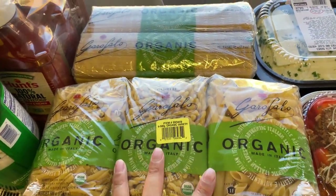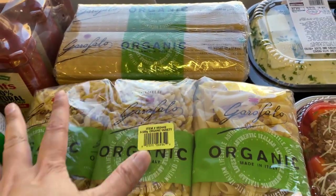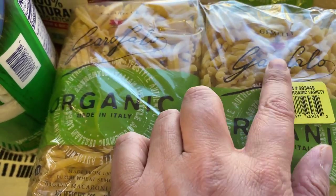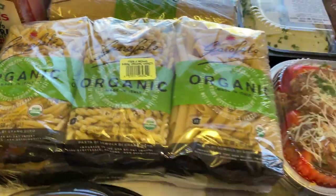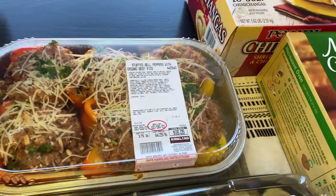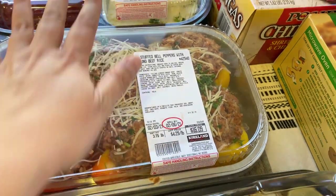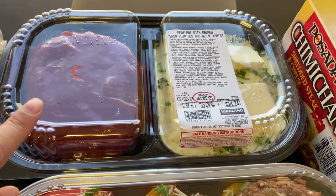This pasta is for prepping for my prepper pantry — the spaghetti and different types like penne, gemelli, and casarecce. I'm actually trying to learn some Italian — I bit the bullet and bought a Babbel monthly subscription. That pronunciation was obviously horrible Italian, but anyway!